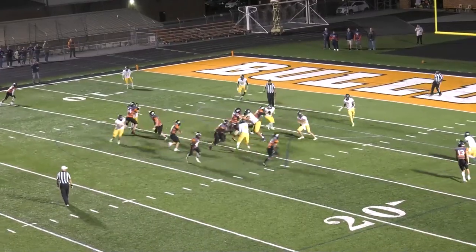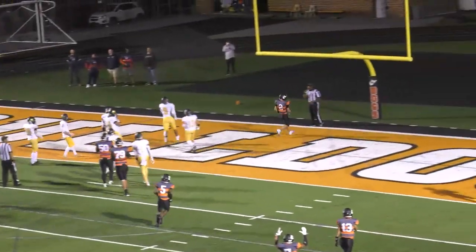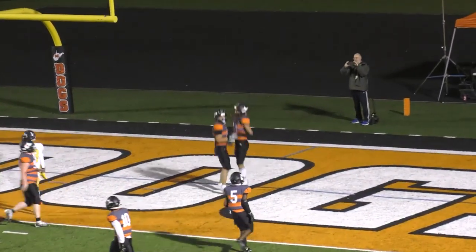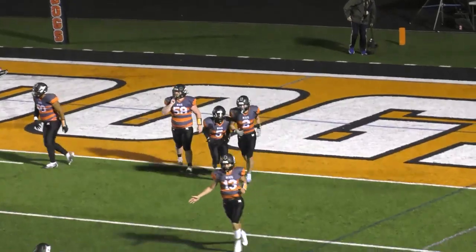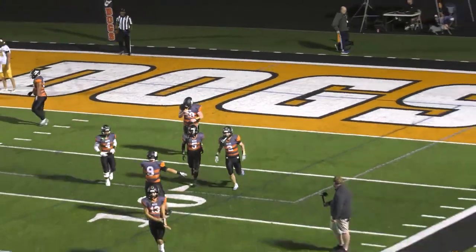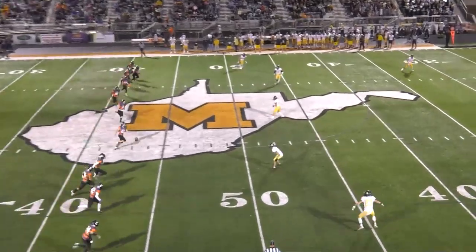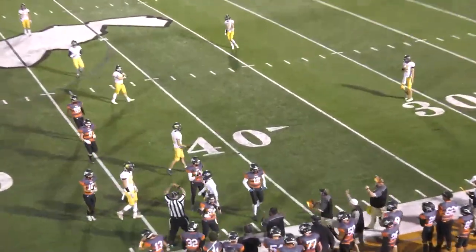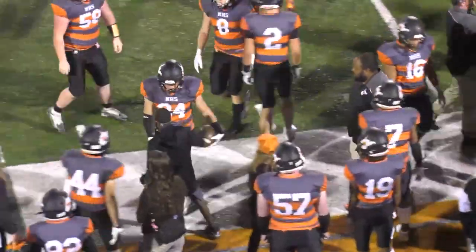Clement sends a man in motion, keeps it himself, goes up the middle, has a huge hole, jukes in and walks his way into the end zone. Touchdown, Martinsburg! With 8:39 to go, it is now Martinsburg 21, Hedgesville 6 — the second touchdown of the evening for Murphy Clement. Martinsburg kicks off with an onside kick from the 40. It goes 10 yards and Martinsburg recovers it into the hands of Braden Mott. The Bulldogs get the ball right back on the successful onside kick.